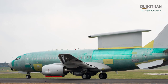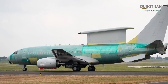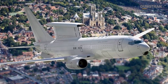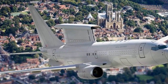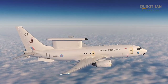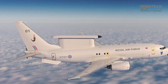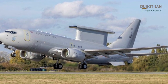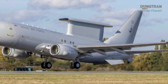The E-7 Wedgetail, developed by Boeing and based on the 737 Next Generation commercial airframe, integrates the Northrop Grumman Multi-Role Electronically Scanned Array radar. Mounted in a dorsal fin structure, the MESA radar provides 360-degree coverage, capable of tracking airborne and maritime targets at ranges exceeding 400 kilometers. Designed for high-tempo battle management, the Wedgetail enables simultaneous surveillance, airspace control, and coordination of friendly forces in real-time. Its advanced digital communications, threat-tracking software, and open architecture design ensure flexibility for future upgrades, making it a transformative asset for the RAF.